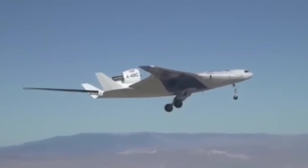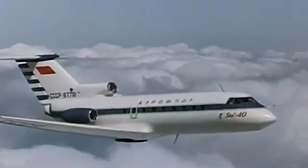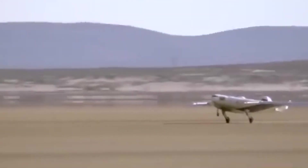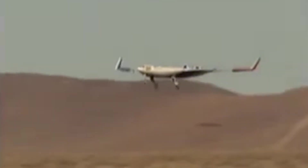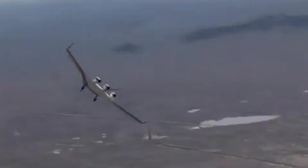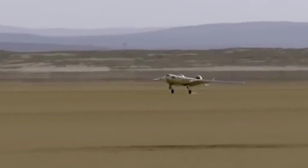These translate into extended range, improved fuel economy, and lower manufacturing expenses over conventional aircraft architectures. The X-48 underwent a series of successful flight tests, demonstrating both its unique flying characteristics and its stability in flight. Overall, the Boeing X-48 marks a major step forward in aerospace engineering and represents an important move toward more sustainable and environmentally friendly aviation technologies.